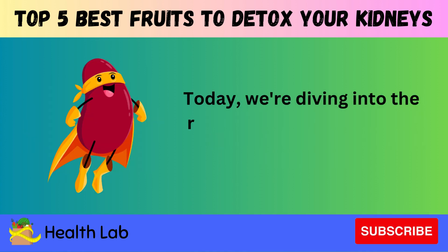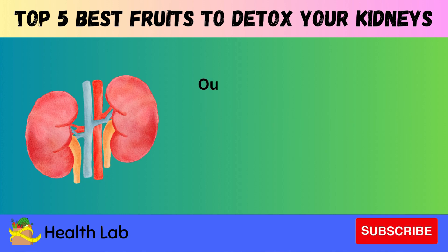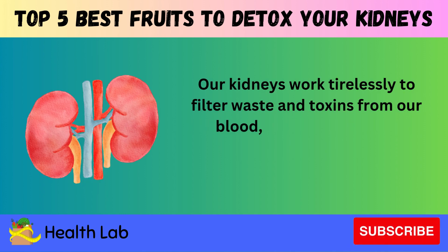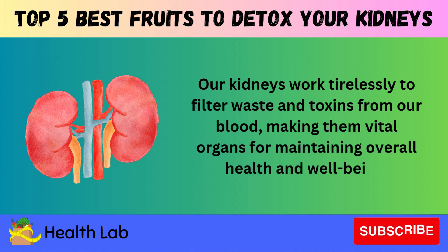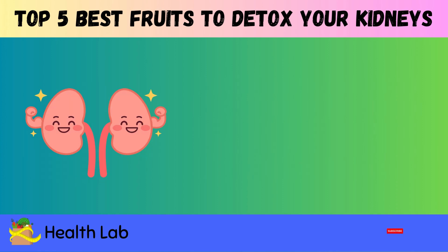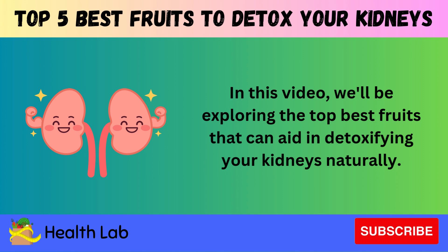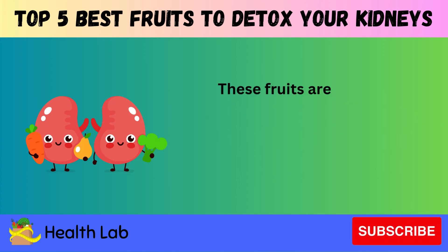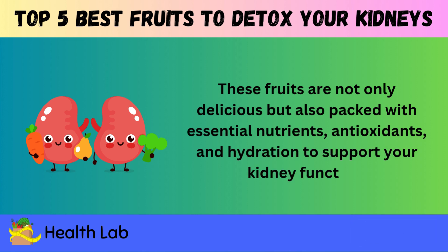Today we're diving into the realm of kidney health and detoxification. Our kidneys work tirelessly to filter waste and toxins from our blood, making them vital organs for maintaining overall health and well-being. In this video, we'll be exploring the top best fruits that can aid in detoxifying your kidneys naturally — fruits that are delicious and packed with essential nutrients, antioxidants, and hydration to support your kidney function.